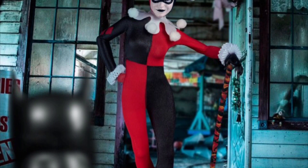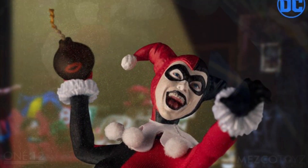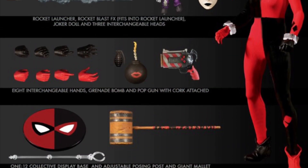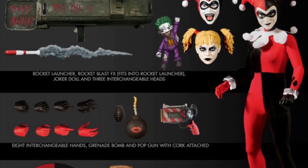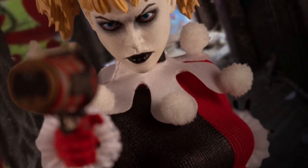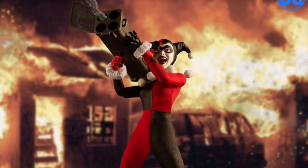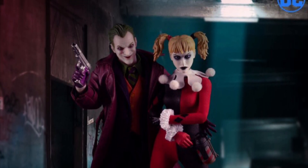Next for MESCO we have the 1/12 Classic Suit Harley Quinn, also releasing between February and April of 2020, and she just went up for pre-order. Harley Quinn will be included with a MESCO stand, the giant mallet, eight alternate hands, a grenade, a bomb, a pop gun with the cork in it, a rocket launcher with a missile effect shooting out of it, a Joker doll, and three alternate heads. My favorite accessory is definitely the rocket launcher with the missile shooting out — they did a very nice job with that. This Harley Quinn is something I would definitely need to get for my Joker figure.